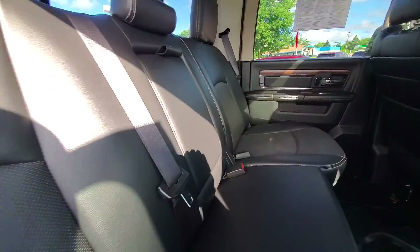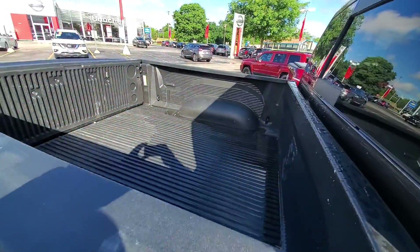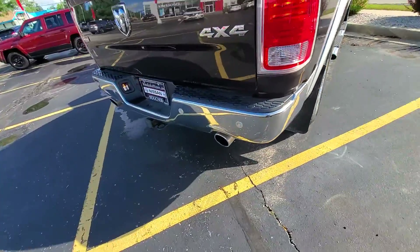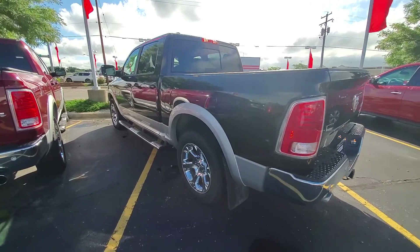If you take a look at the back here, we've got all-weather mats. Beautiful interior — no rips, tears, stains, or punctures. Power sliding rear window, bed liner, tow package, proximity sensors, dual exhaust. Really a nice vehicle.